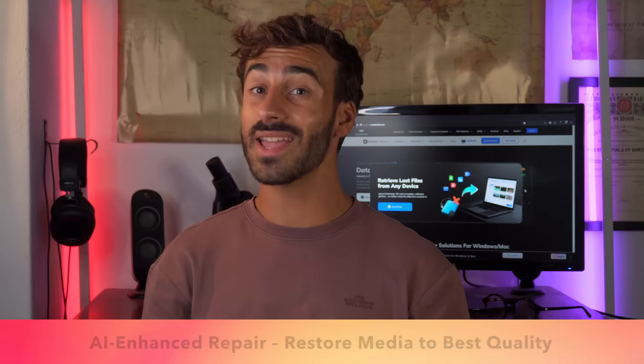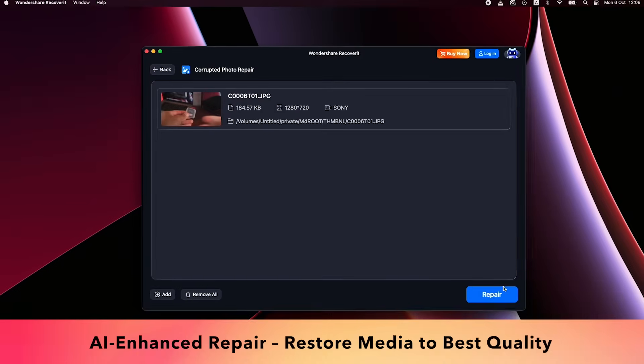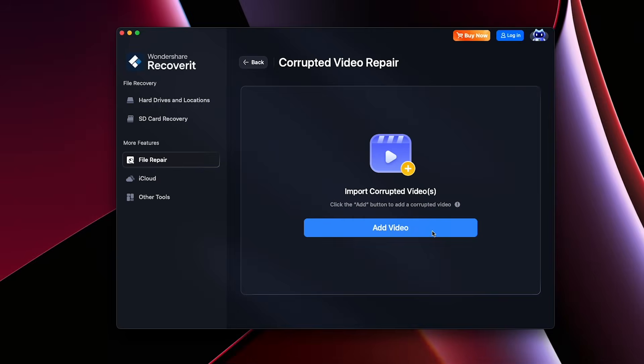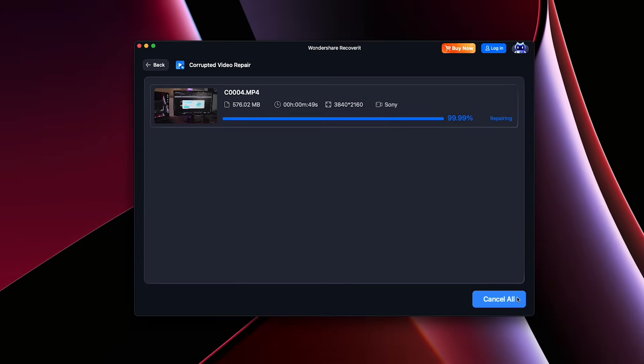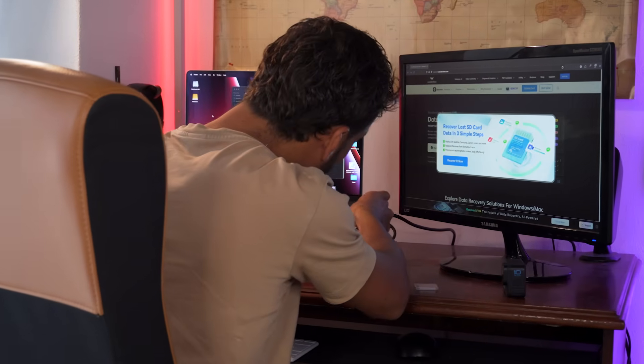Not only can Recoverit 14 recover your files, but now it can also restore your videos and photos to their best quality. Damaged or corrupted media — AI-enhanced repair brings them back looking exactly as they should. It's perfect for filmmakers, photographers, and anyone storing high-quality content.